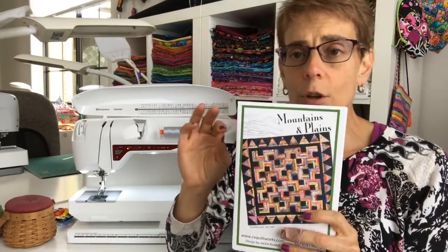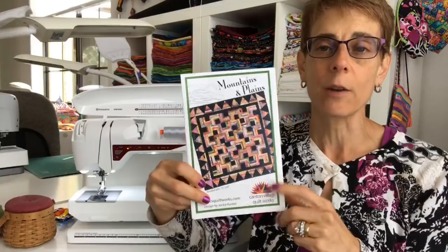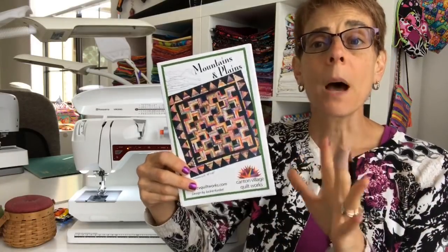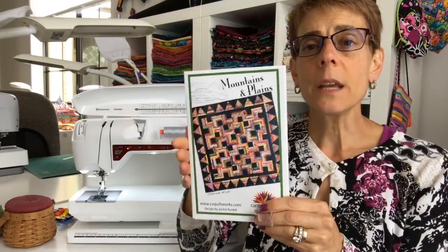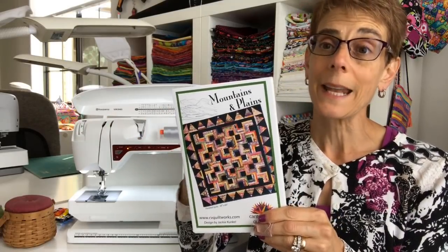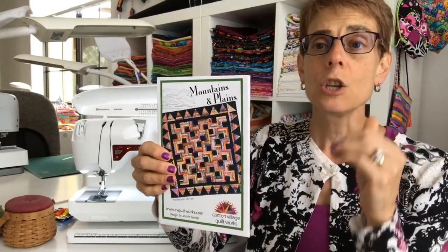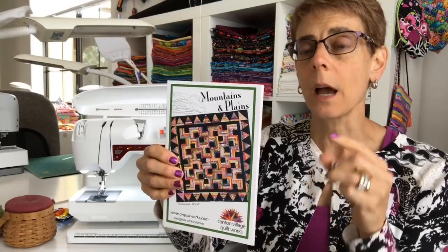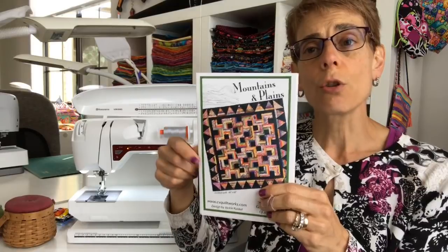You could do it scrappy, or the pattern is written so you can use 15 fat quarters — and Lord knows we all have fat quarters. If you have 15, you can do this whole entire quilt out of 15 fat quarters plus the background fabric. You can also choose to do it super scrappy as well. I'll provide the link after the video once I figure out how to get it live on my page.